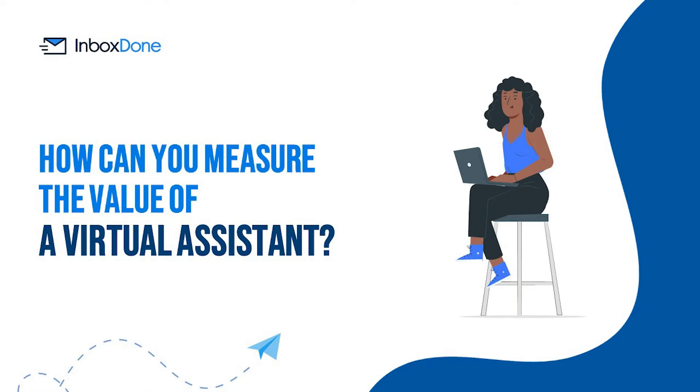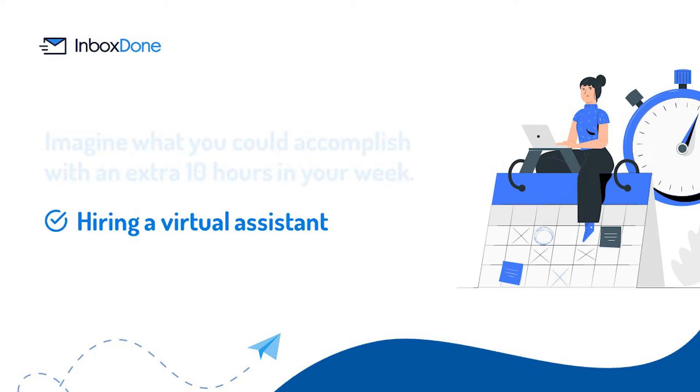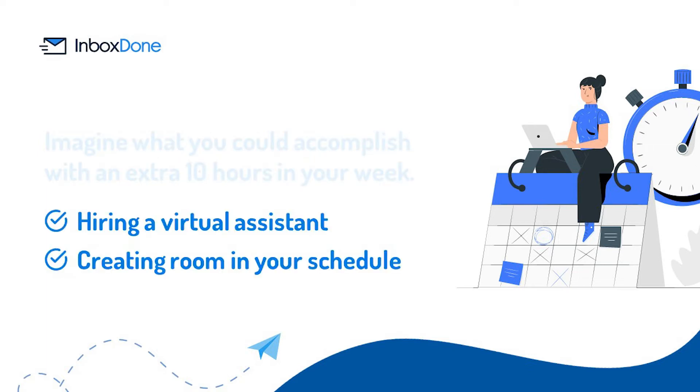How can you measure the value of a virtual assistant? Imagine what you could accomplish with an extra 10 hours in your week. This is the true value of hiring a virtual assistant — it's about creating room in your schedule to focus on the things that move the needle. For instance, the vast majority of email replies are not mission critical, but failing to respond in a timely manner can create bottlenecks in an organization.